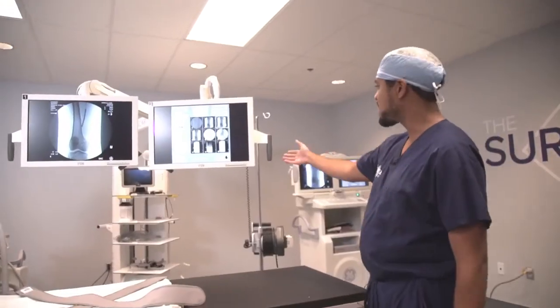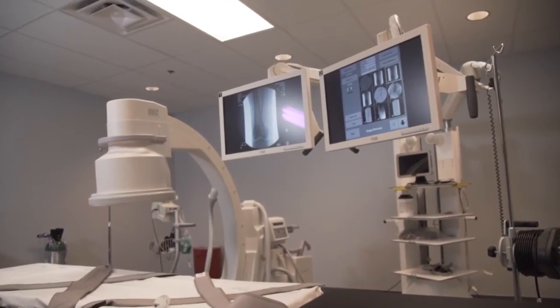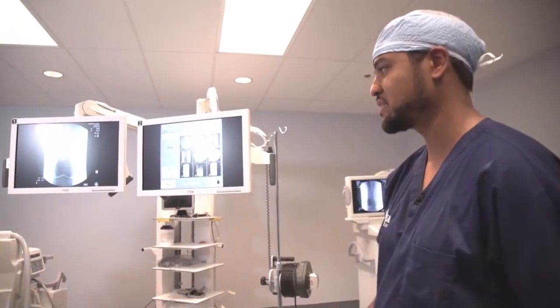What we see here is our monitoring system, which is relayed from what's called an II, and that will give us special imaging in real time to let us know exactly what we're looking at. It really makes it a seamless process.